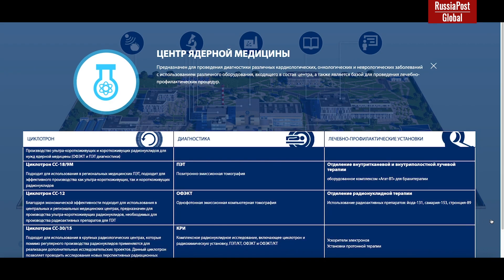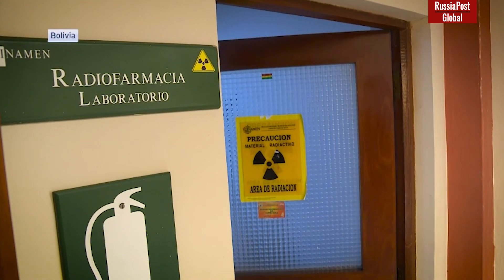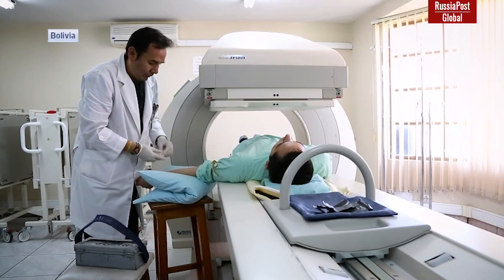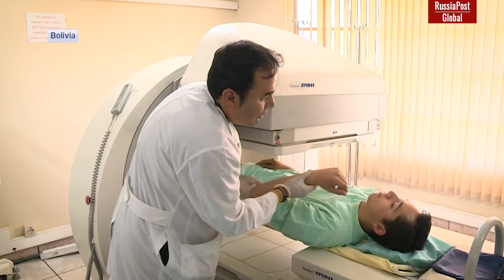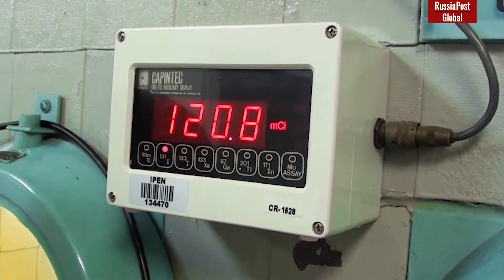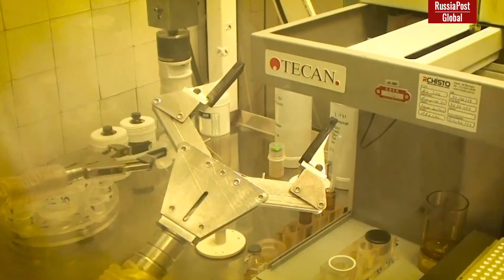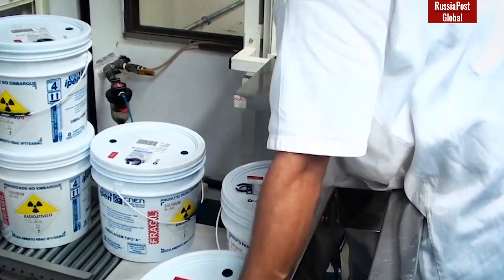On the basis of the cyclotron complex, it is planned to produce radiopharmaceuticals for diagnosis and treatment of oncological diseases. On the basis of an industrial gamma unit, the multipurpose radiation center will produce medical and agricultural products. The gamma source will allow sterilization of agricultural products, which is extremely important for Bolivia's agriculture, which suffers from pests and diseases. In the future, the center will ensure widespread use of nuclear and radiation technologies not only in agriculture, but also in medicine, industry, and other important spheres of human life — not only in Bolivia, but across Latin America.